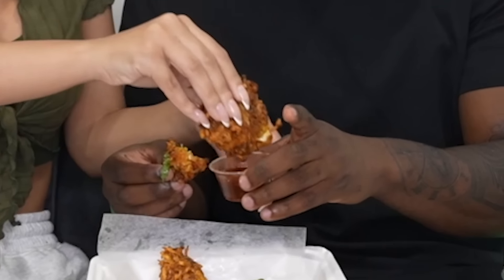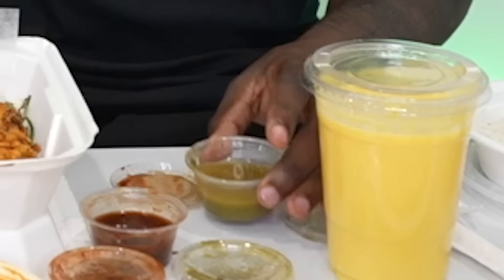I taste the onions for sure — I taste a lot of flavor in this. Are we supposed to dip it? It says served with dipping sauce. Wow, this tastes good. Let's try it with the tamarind sauce. That sauce is sweet! Let's try it with the mint sauce — I'm going to mix it around to get the real flavor.